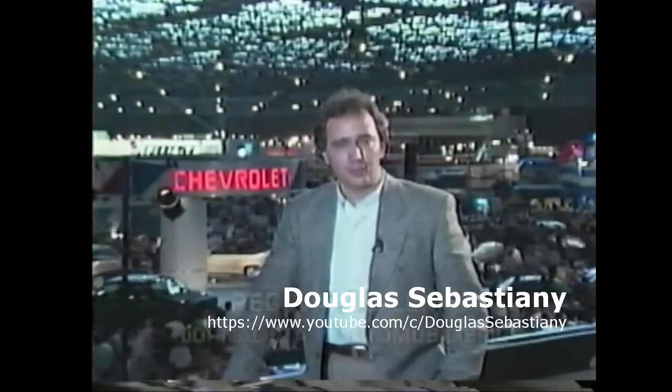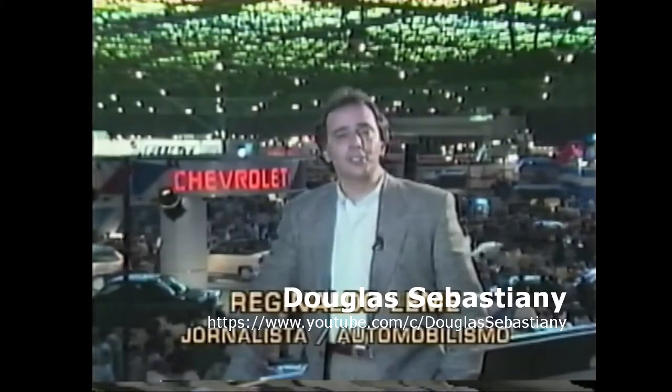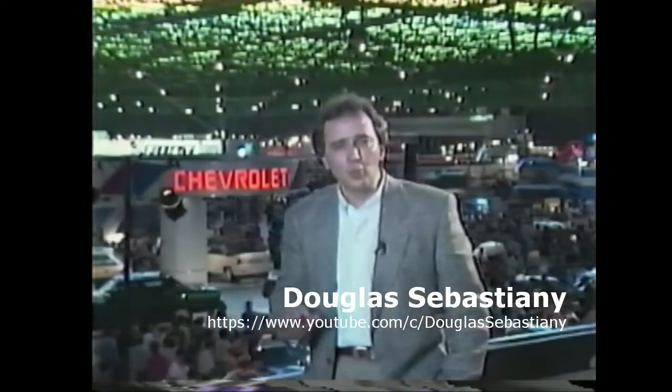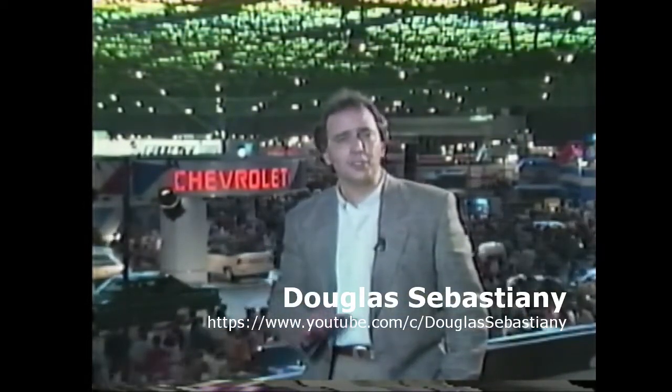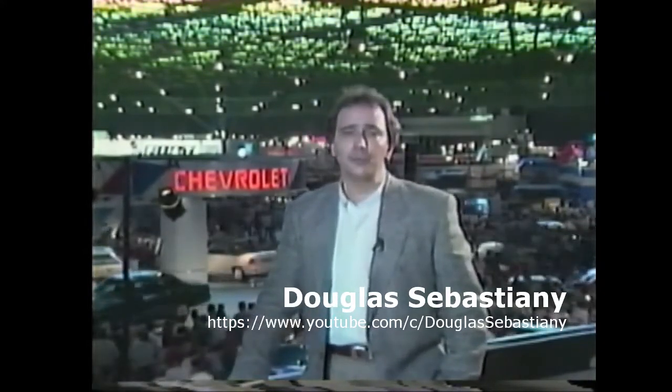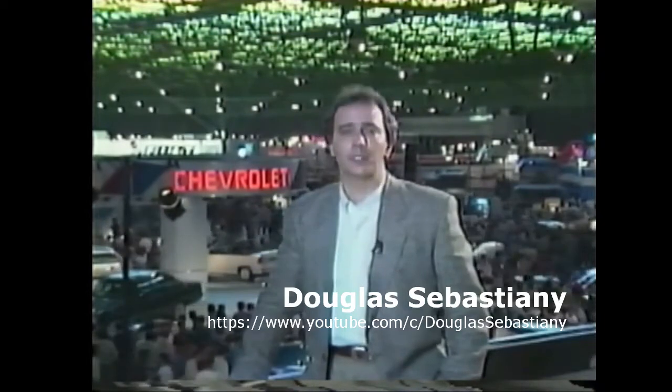Mostra de veículos do Brasil. Aqui estão os novos modelos 91 da indústria nacional e alguns veículos importados que irão atender a uma faixa específica do mercado. Nunca o consumidor brasileiro teve tantas opções de modelos à sua disposição, tornando difícil a escolha inclusive dentro de uma mesma marca.